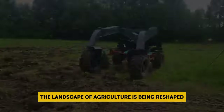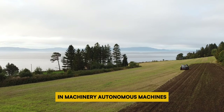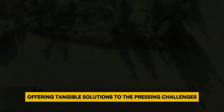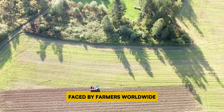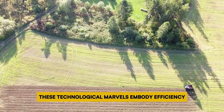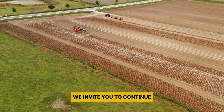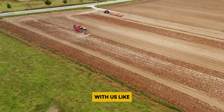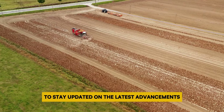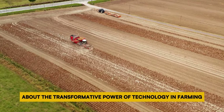In conclusion, the landscape of agriculture is being reshaped by the relentless march of innovation in machinery. Autonomous machines are not just a glimpse into the future — they are the here and now, offering tangible solutions to the pressing challenges faced by farmers worldwide. From streamlining harvesting to promoting sustainable practices, these technological marvels embody efficiency and sustainability. Like, subscribe, and engage with our content to stay updated on the latest advancements in the field, and dive into our other videos to discover more about the transformative power of technology in farming.